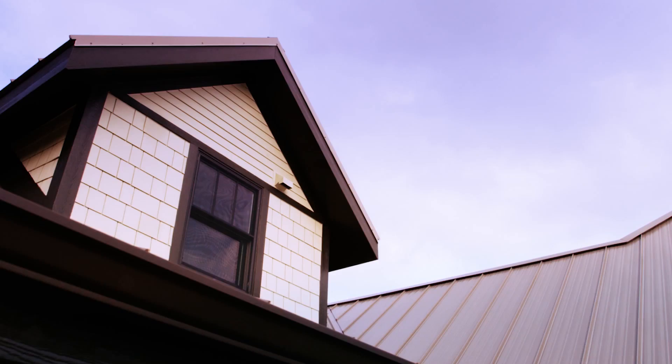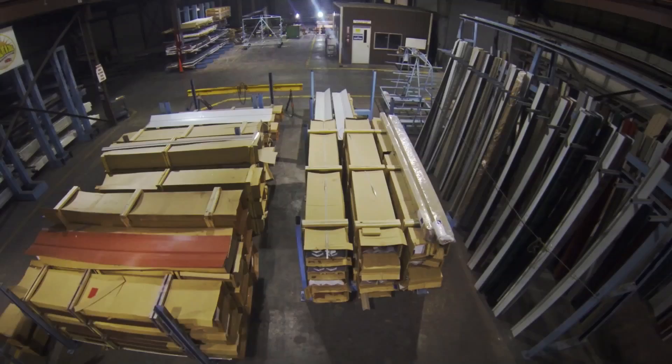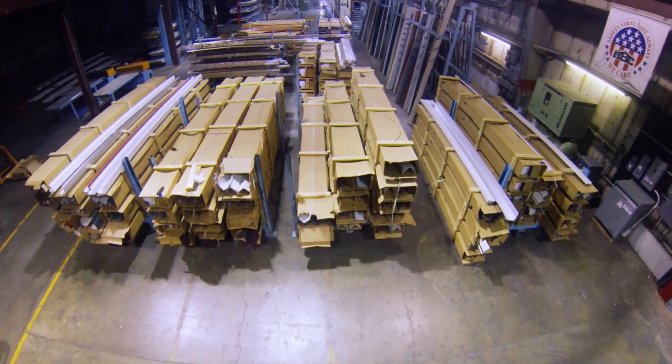This assures that you, your family, and your belongings are protected for years to come. Through a nationwide network of manufacturing facilities and distributors, ABC offers unparalleled convenience and superior services.